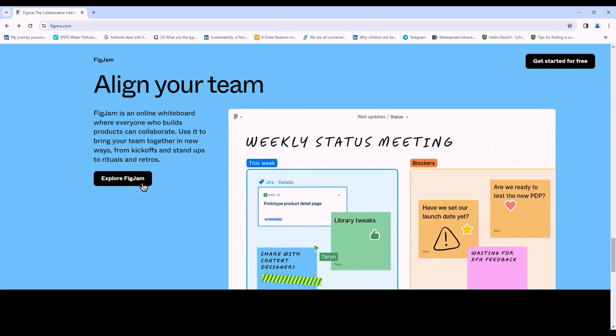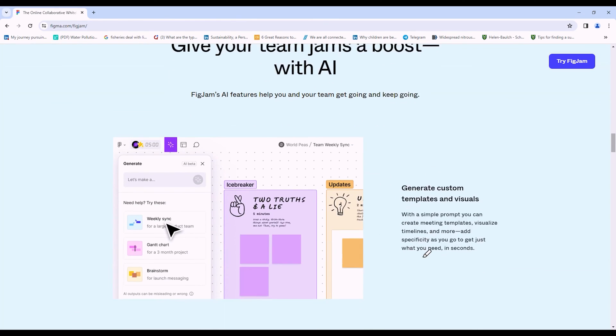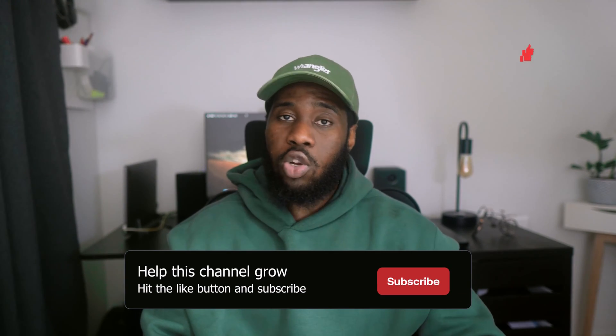Still speaking of Figma, I also use FigJam, the workshopping and brainstorming tool embedded in Figma. Teams can brainstorm and workshop in FigJam, then bring everything into Figma to create prototypes. I find FigJam very useful for thinking through raw ideas, collaborating with teams, and getting feedback quickly. I don't use it heavily for user flows, but I highly recommend it for brainstorming and workshop sessions — especially since it's already part of Figma.